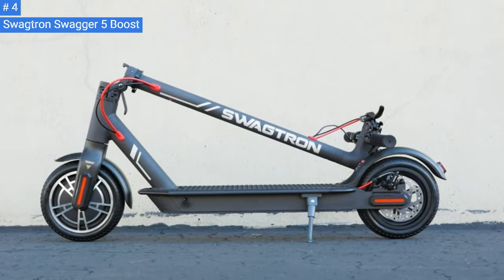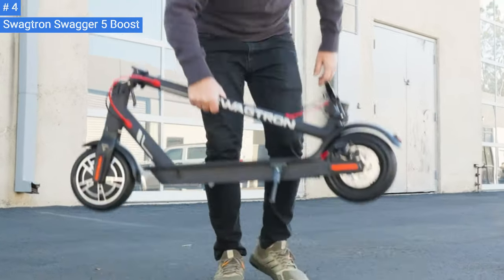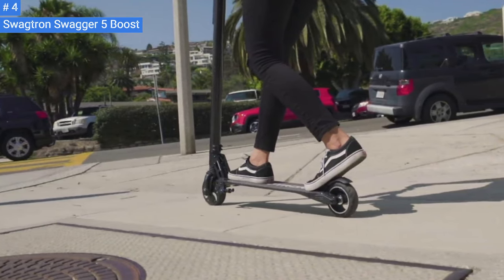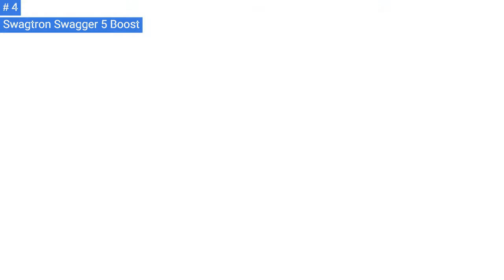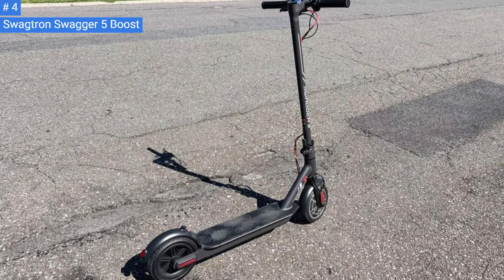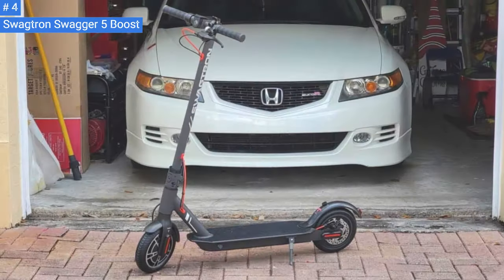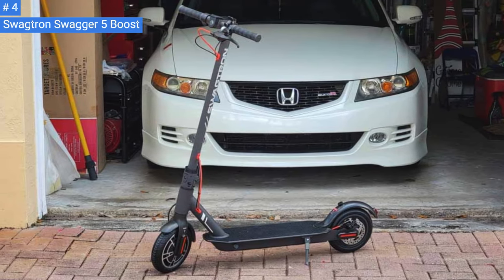If you live in a hilly area, the Swagger 5 Boost is a dependable electric scooter that can perform well on steep inclines, reaching up to 14 miles per hour. On a flat surface, it can achieve its top speed of 18 miles per hour with immediate and powerful acceleration. The foot brake may be an issue for some people, but overall, the Swagger 5 Boost is a good option for commuting or short-distance journeys.